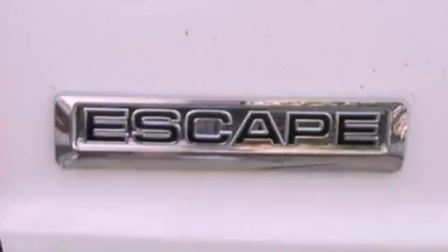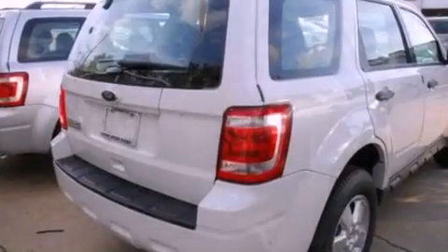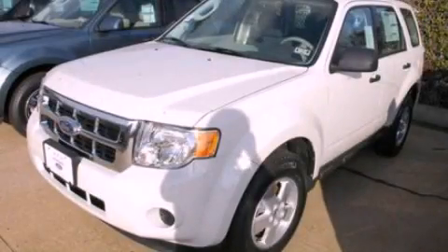With an EPA estimated rating of 28 miles per gallon on the highway, this vehicle is clearly a fuel efficient choice. Contact us today to schedule your opportunity to see this automobile in person.